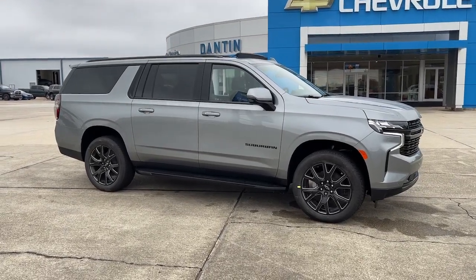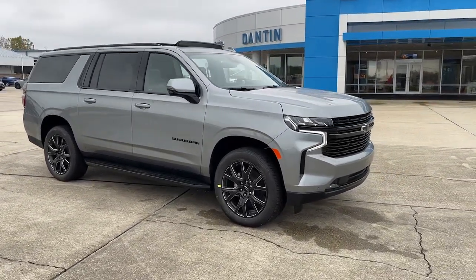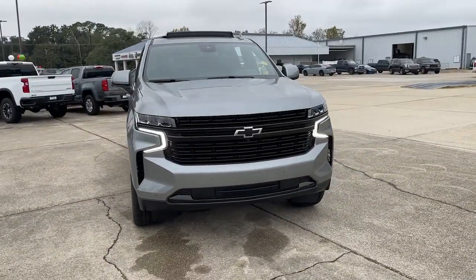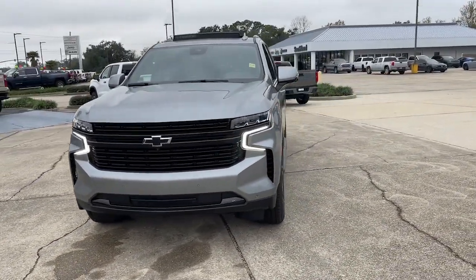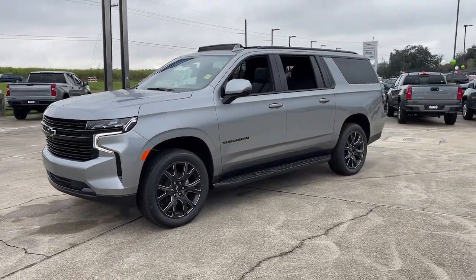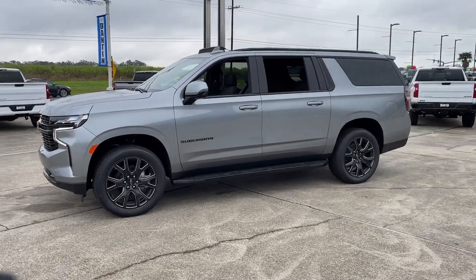Your next car could be the 2023 Chevrolet Suburban. The Suburban delivers the utility of a truck, as well as the refined comfort, technology, and safety features of a full-size luxury SUV. These are just some of the great options this vehicle comes with.